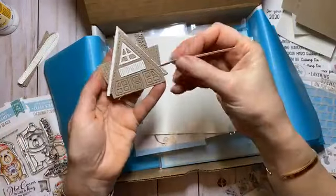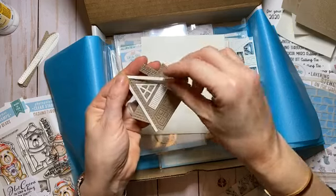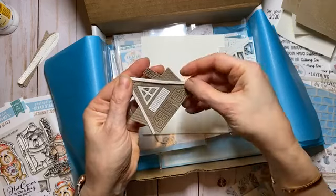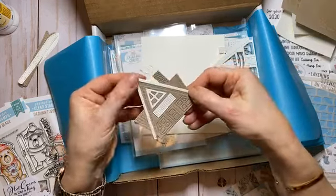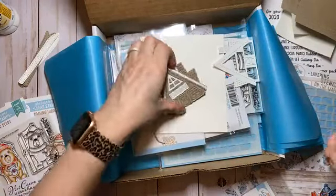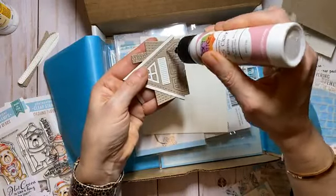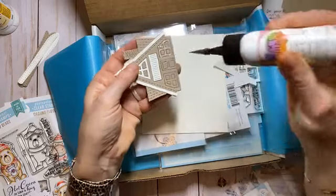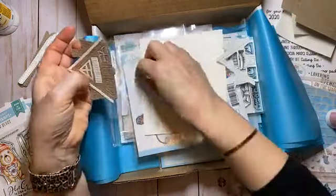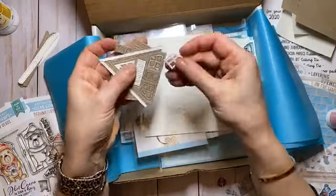Wendy's asking when this will start shipping — we're going to start shipping early next week. There are a lot of delays with manufacturing right now, so we're waiting on the clear stamp sets, which should arrive Tuesday. Once we get those in we're going to start shipping right away.